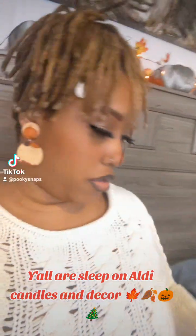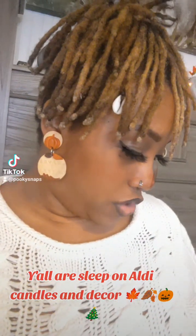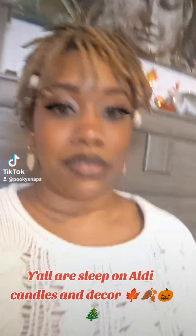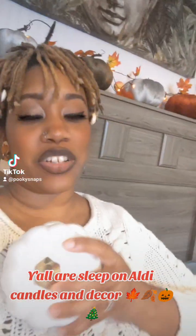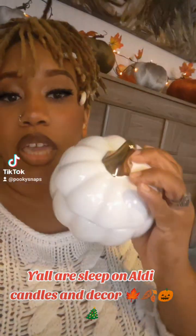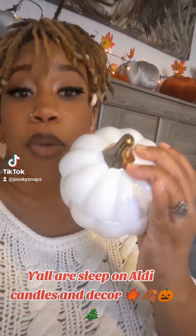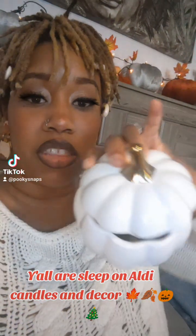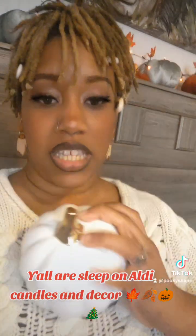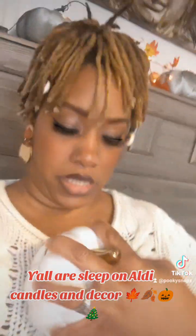Here's one — look at how pretty that is. I have not thrown it away. And by the way, the scent on the inside — because each color had a different scent — the scent on the inside of these are amazing.